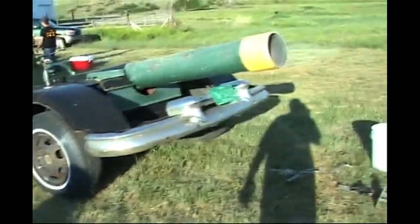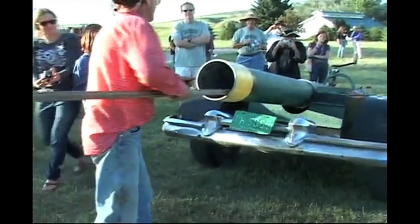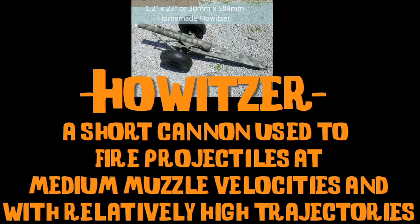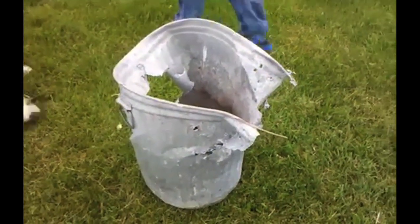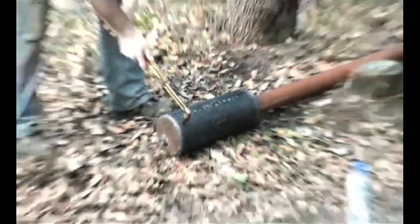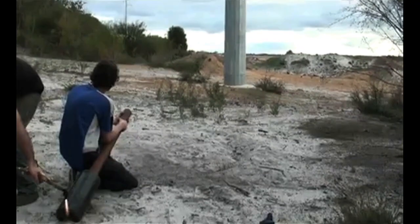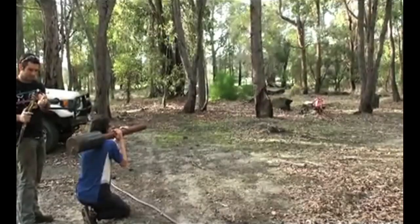This homemade cannon is fired every year on the 4th of July in Three Forks, Montana, and it shoots a bowling ball two miles. It might be a bit smaller, but this homemade howitzer is capable of bursting through a trash can and also blowing up stuffed animals. Using soda cans filled with concrete is one way to create cheap homemade projectiles, as these guys in Australia demonstrate with their shoulder-mounted steel cannon that has a range of about 400 meters.